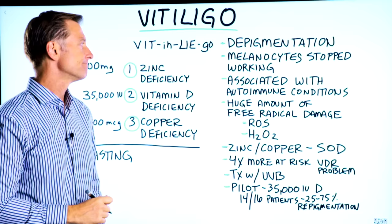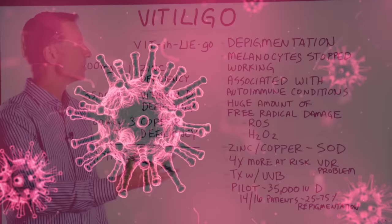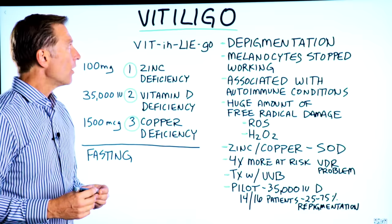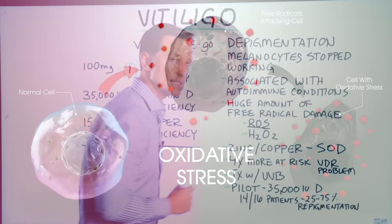This condition is associated with autoimmune conditions. A lot of times, people with vitiligo have other autoimmune conditions, but there's still a lot of unknowns about whether it is an autoimmune condition or not. What we do know about vitiligo is there's a huge amount of free radical damage — a lot of something called ROS — creating oxidation, free radical damage, and hydrogen peroxide.